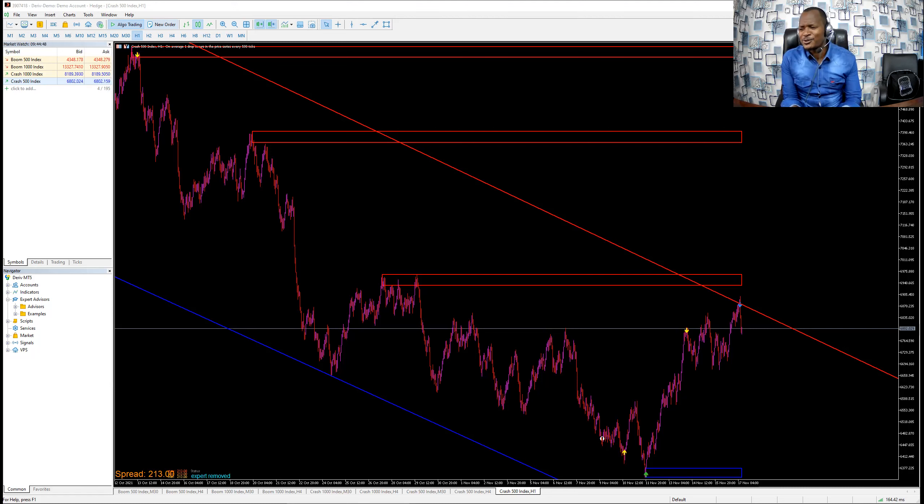They will be surprised because there is something I added to our 3D Omega system. There is something I added — indicators I added — to make things easier. When we are programming the system, we don't want any trader to struggle; we want every trader to get an accurate entry, especially when working manually.